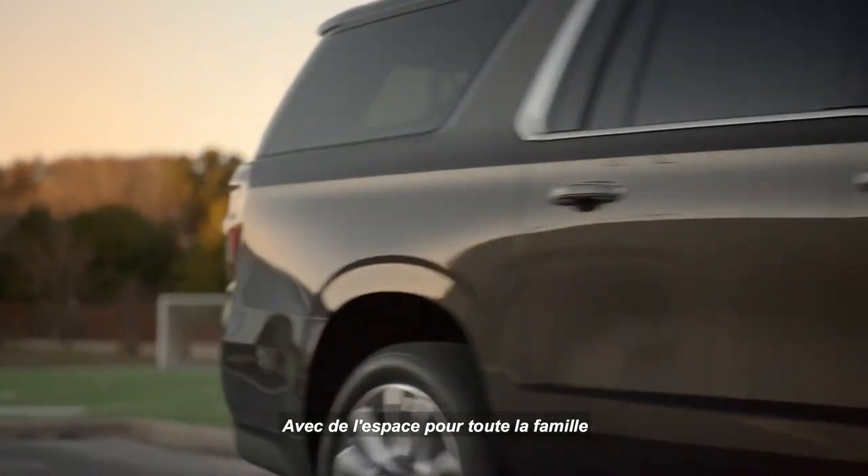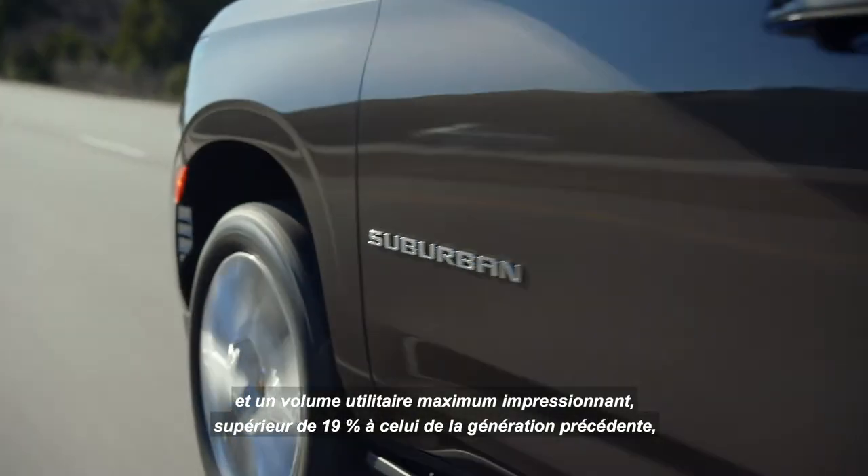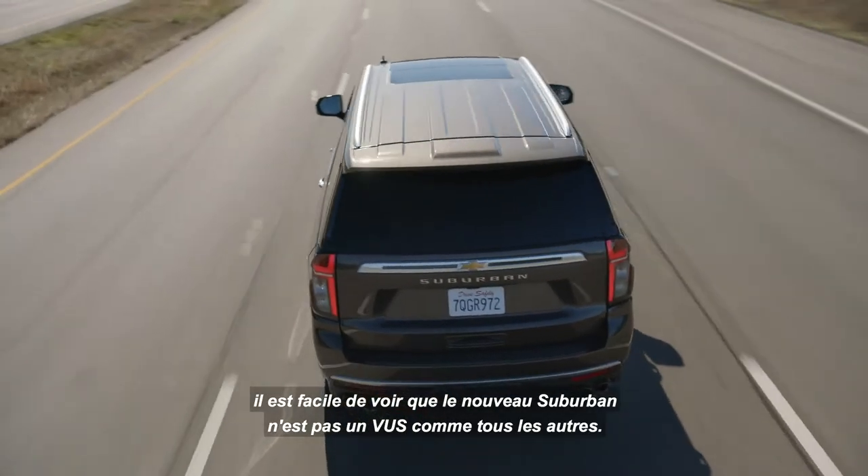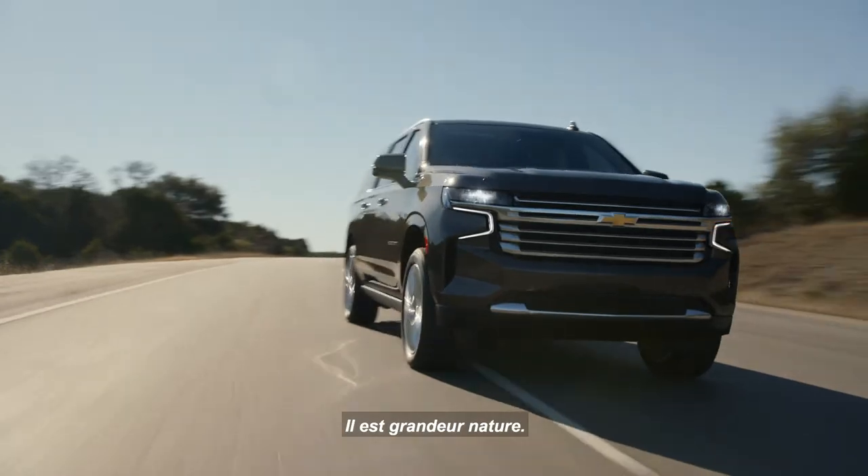With so much needed room for the whole family and an impressive 19% more max cargo volume than the previous generation, it's easy to see the all-new Suburban isn't just another SUV. It's life-sized.